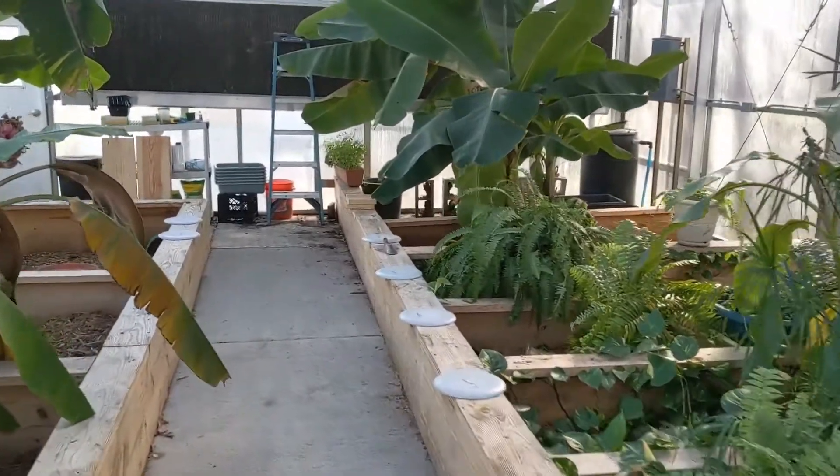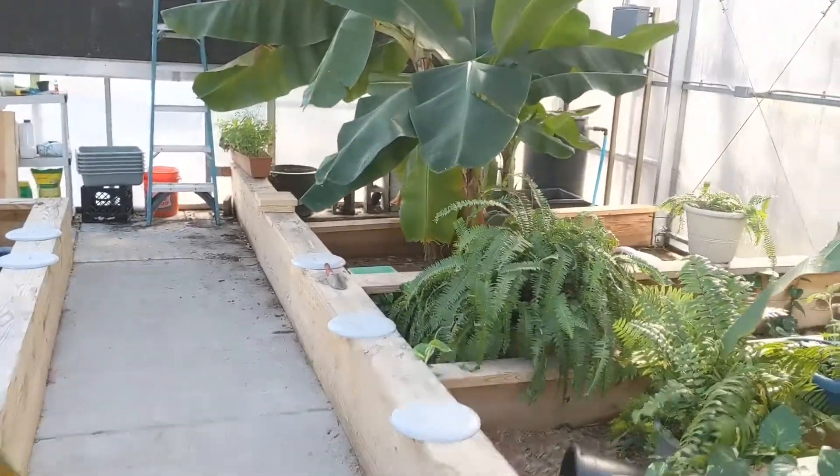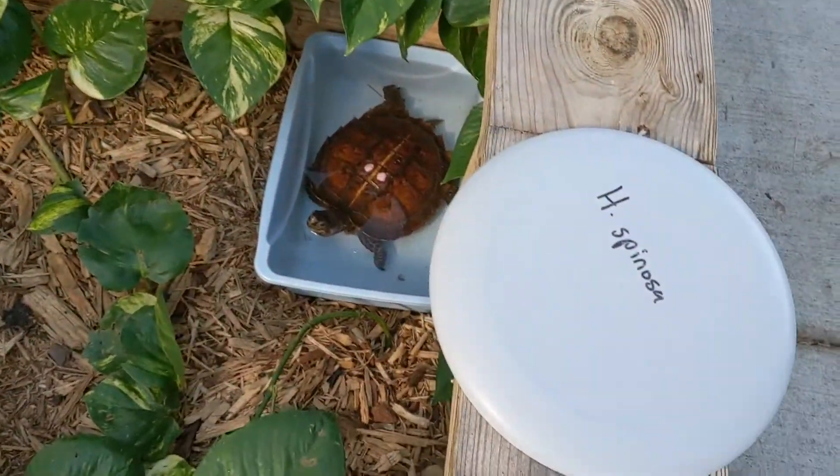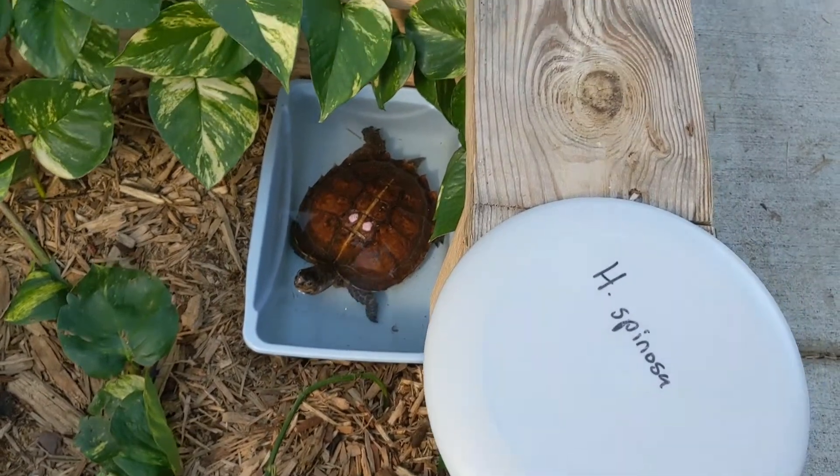Welcome everybody to day five of the Turtley Awesome 12 Days of Christmas. Today we're going to be learning about some Heosemys spinosa.